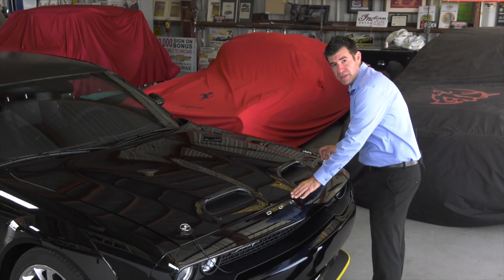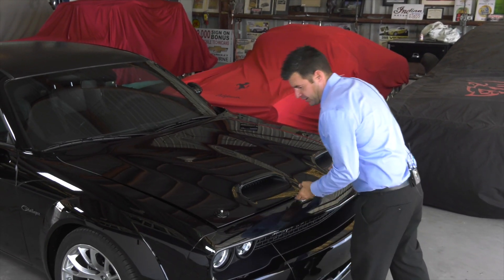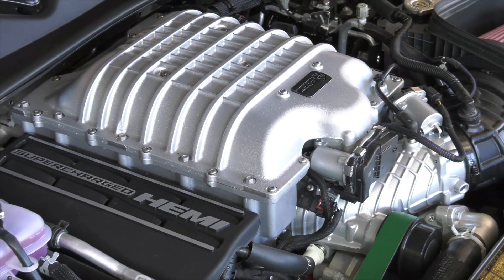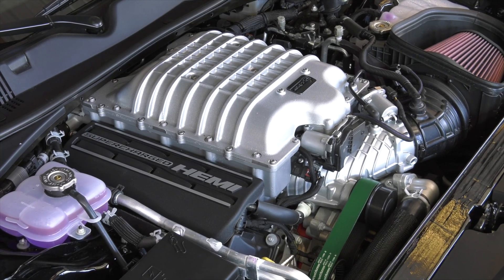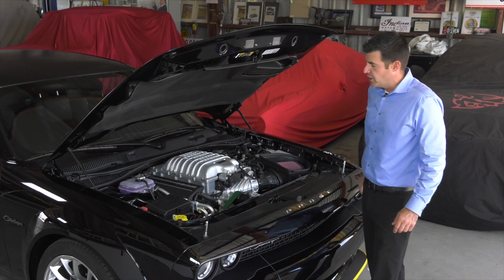As we remove these functioning hood pins, you're going to find a nice 6.2-liter supercharged Hemi V8. It's backed up by a TorqueFlite 8-speed automatic transmission, and everything is channeled through a 3.09 to 1 rear end.